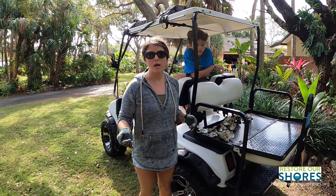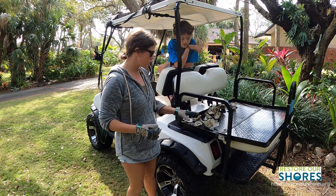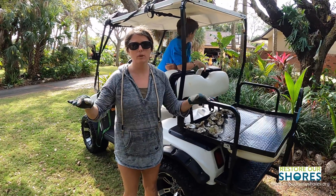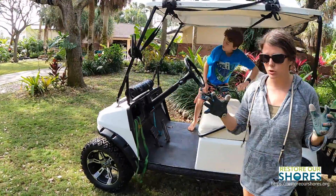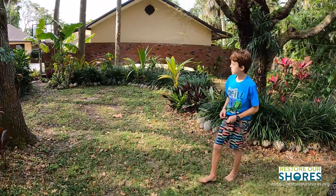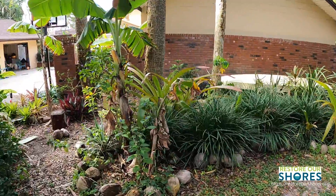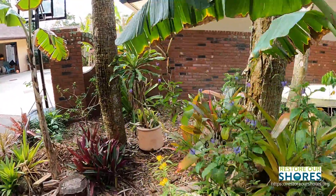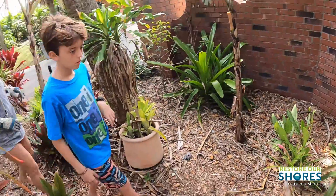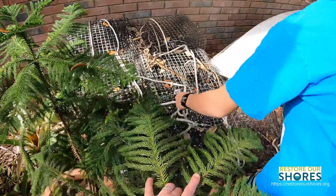We have some oysters growing over there and I want to use some of these shells. I just need two cages today. I'm making them lighter because last year I felt our cages got too packed tight, so I'm trying to spread the oysters out this time. We have to return most of these cages to the foundation, but we'll use some to split up the oysters our neighbors have since they're starting to grow fast again.